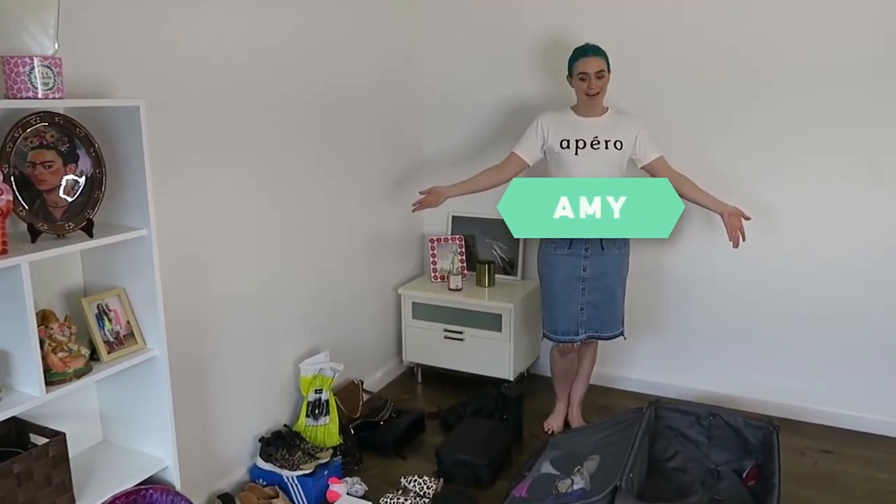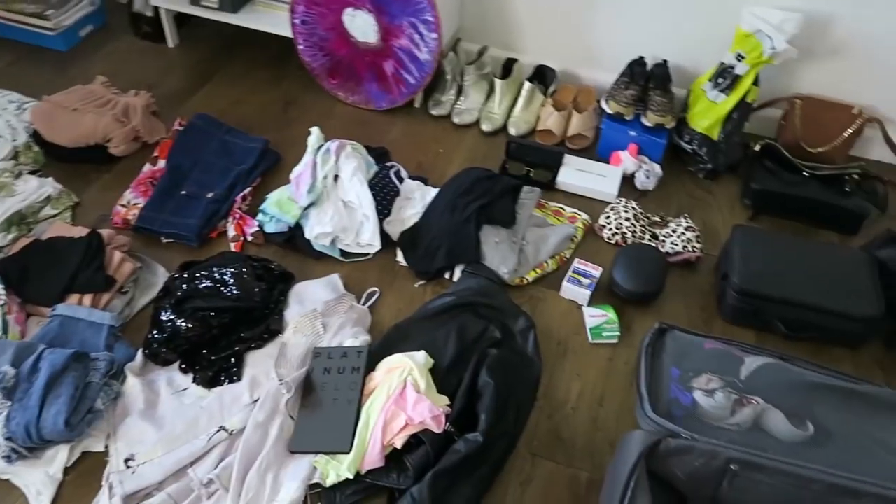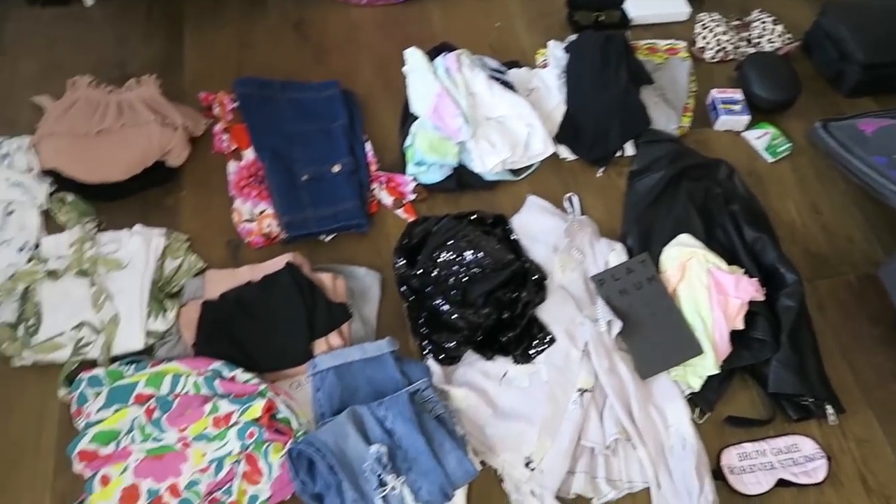What's up YouTube? It's Amy here and I'm in a bit of a mess because we're going on tour. It's only a week, but I just want to show you my process of packing because it can be quite a mission, quite a task, and I feel like we've done so much traveling that I've got it down to a T. Let me show you how it's done.